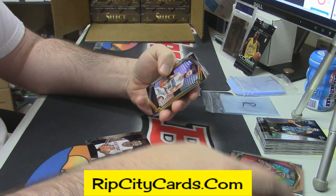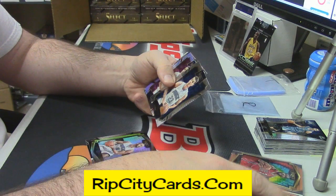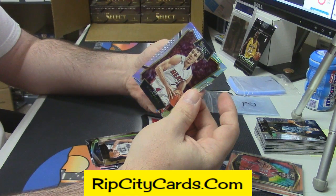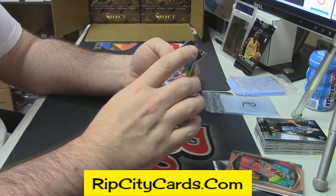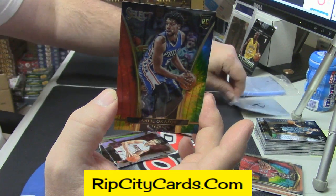Jaron Grant rookie, Fournier Gold, Zonja rookie, Dragon Prism, Okafor tie-dyed 21 out of 25.